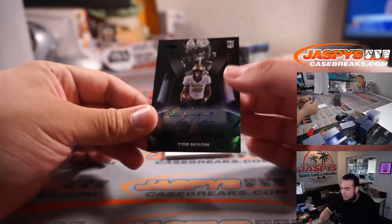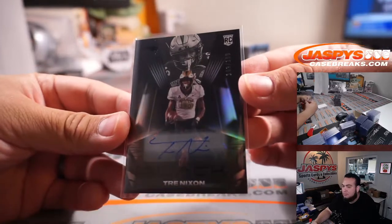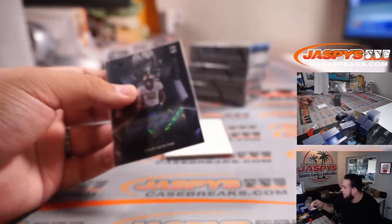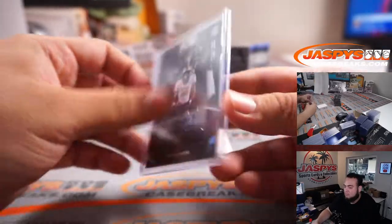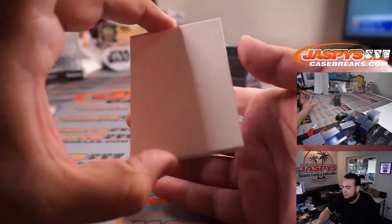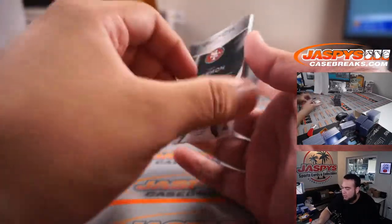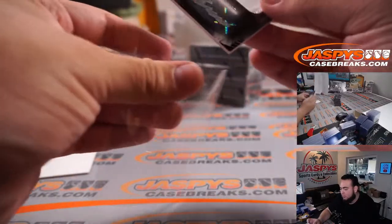Trey Nixon, out of 199. Patriots on a run. And Trey Sermon, two-color patch, numbered to 199 — Rob Flores.